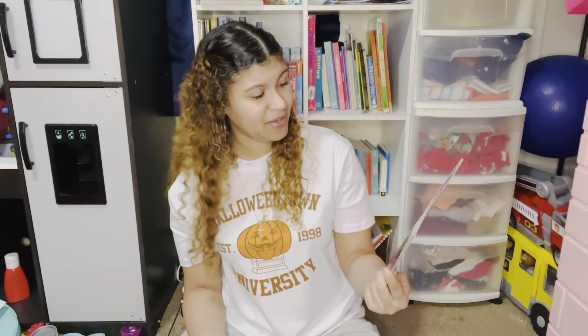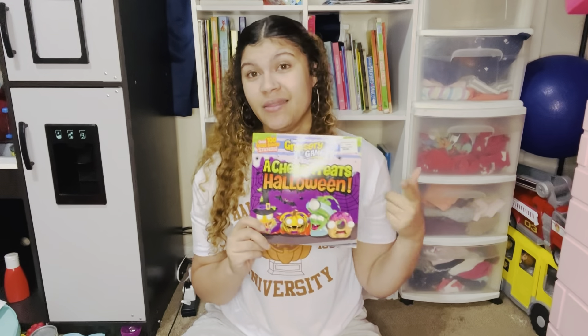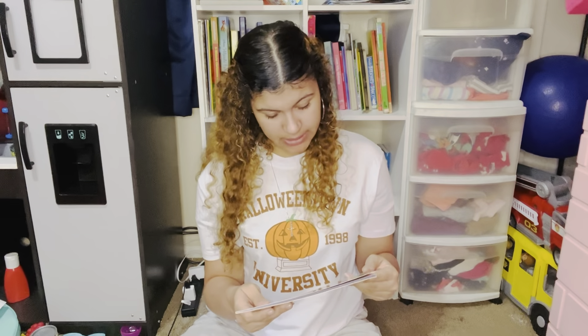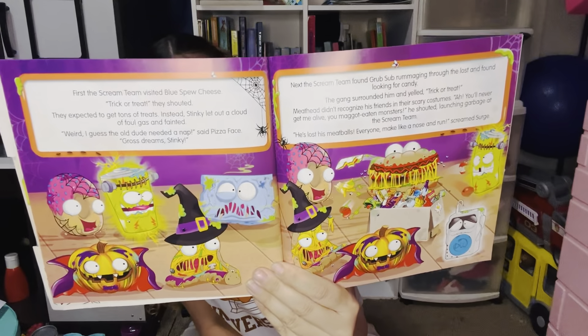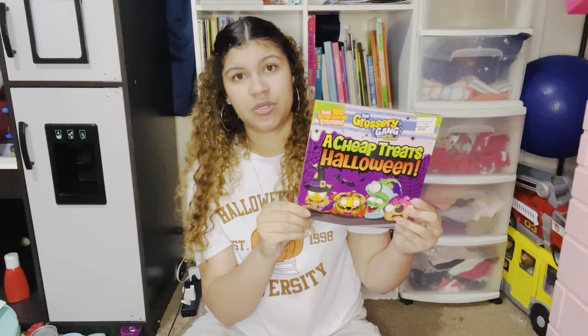Another one that's been in our collection for a while is The Grocery Gang: Your Shopping's Gone Rotten — A Cheap Treats Halloween. My eight-year-old absolutely loves Grocery Gang — they come with little mini toys, and he has a huge collection. I always love to give credit to the authors because at the end of the day this is their book and all of their hard work. I love to name who made the book and who illustrated it because they put a lot of hard work and dedication into making these children's books for us to enjoy.